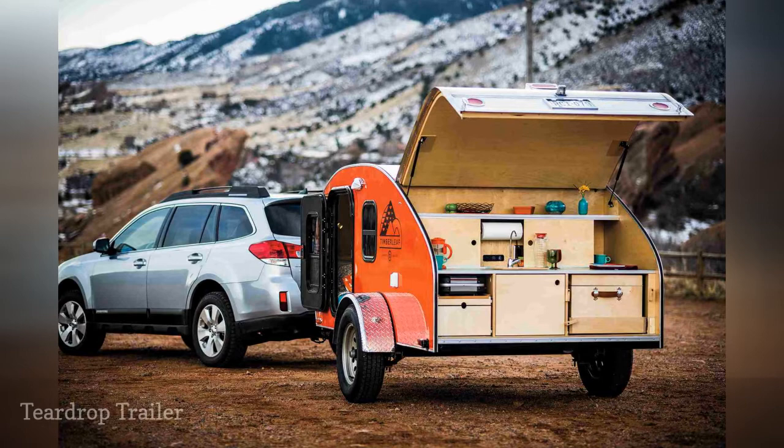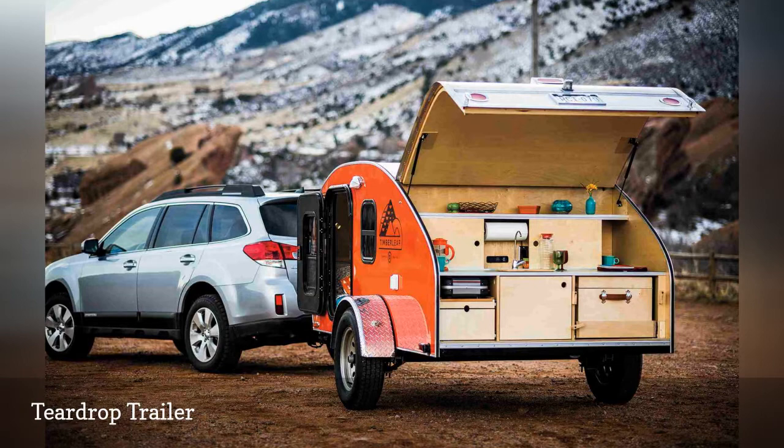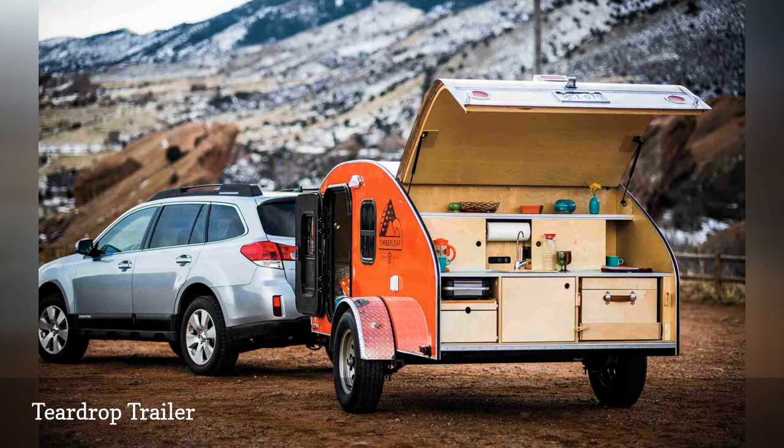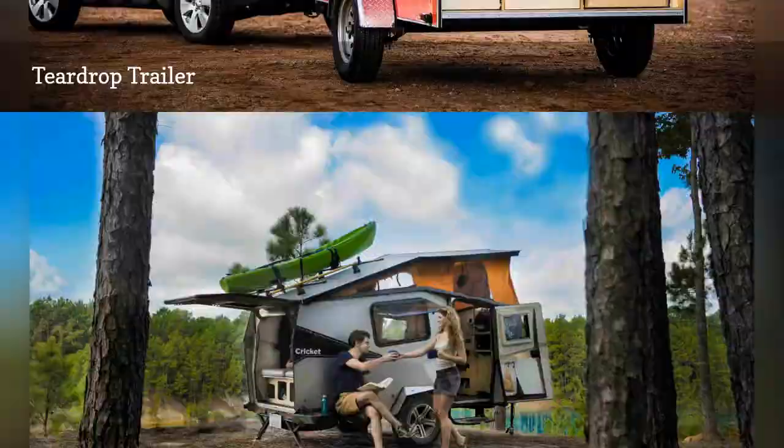You can sleep under the stars inside this teardrop trailer by Timberleaf. The camper's huge skylight is one of the largest in the tiny trailer industry according to the manufacturer. You won't need a sports utility vehicle to tow this lightweight camper because it weighs only 1,200 pounds. The back of the Timberleaf features a nicely designed cooking space made of Baltic birch. Base price: $19,750.